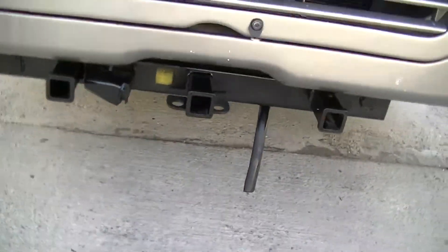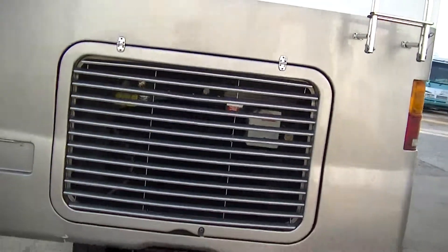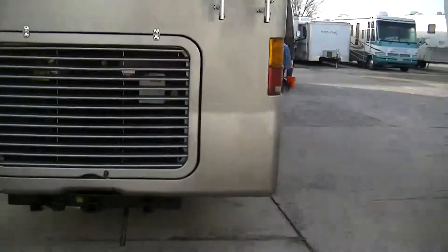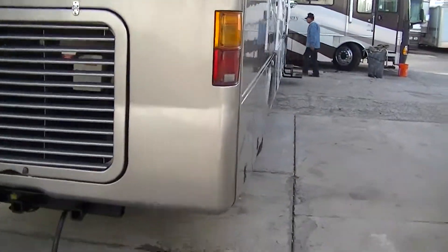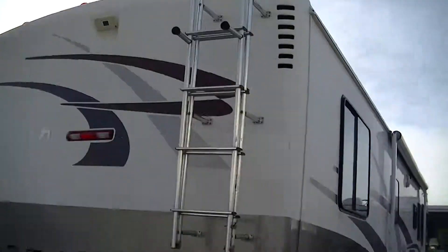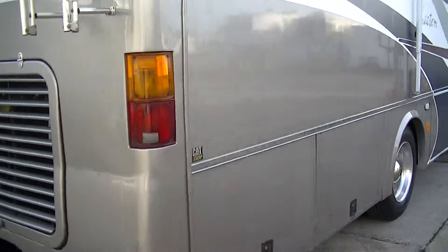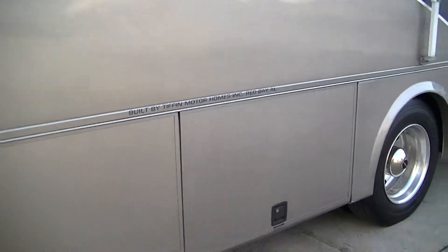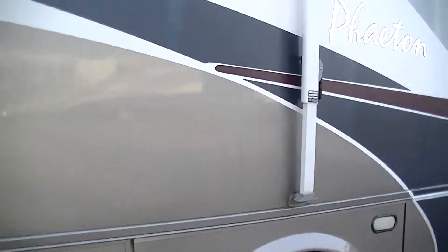You can actually put a platform back there too for extra stuff. Got a rear-mounted camera so you can see what's behind you, and a ladder in case you need to get up on the roof. It's equipped with a 330 horsepower CAT diesel motor.